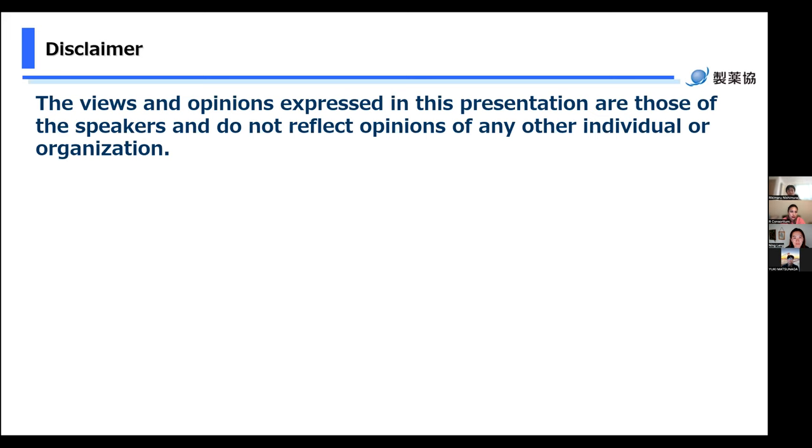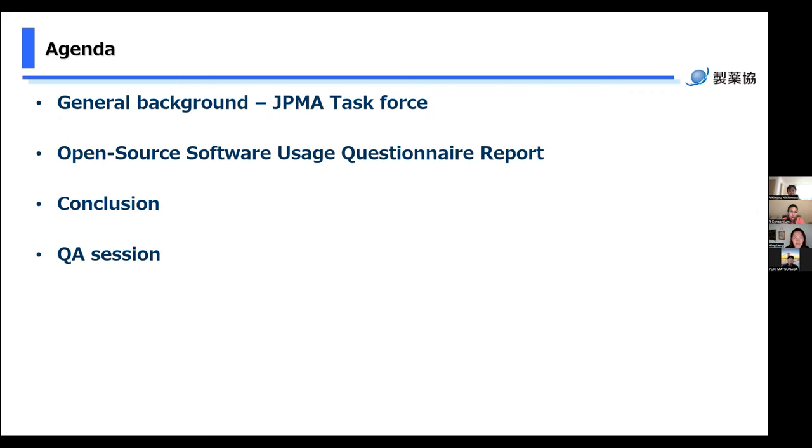We will share the survey results today, but the original version is in Japanese. Please download it from the JPMA homepage and refer to it if needed. Today's agenda: first, we will explain about our task force in JPMA as general background. Next, we will share the open source software usage questionnaire report of the survey we conducted in 2022, and we will have a Q&A session at the end.